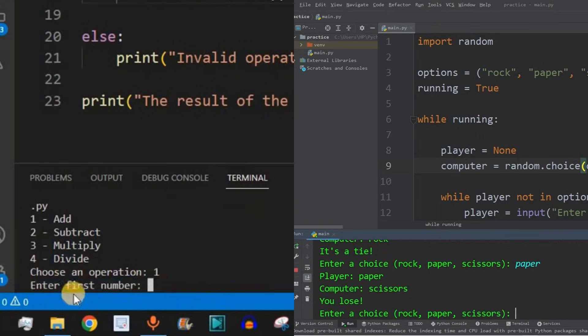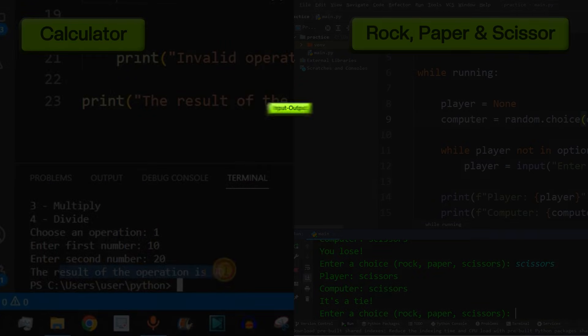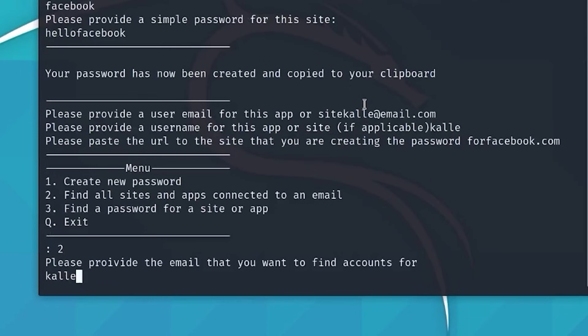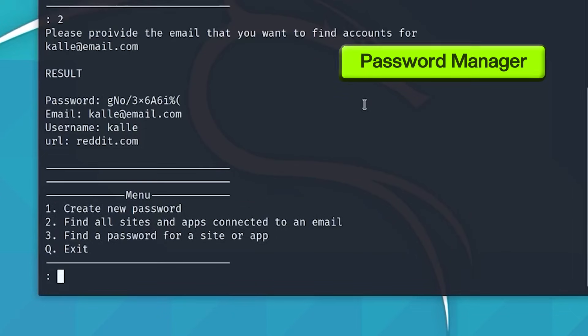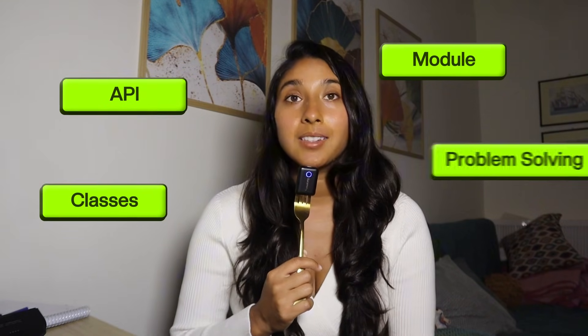My recommendation is to start small. Start with a beginner-friendly project first — something like a calculator or a rock-paper-scissors game — these will teach you things like input-output, loops, conditionals, and functions. Then once you're more comfortable, move on to bigger projects like building a password manager or making a weather app using an API. These will teach you APIs, modules, classes, and problem solving.